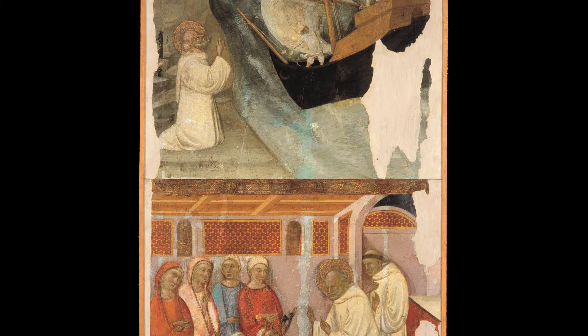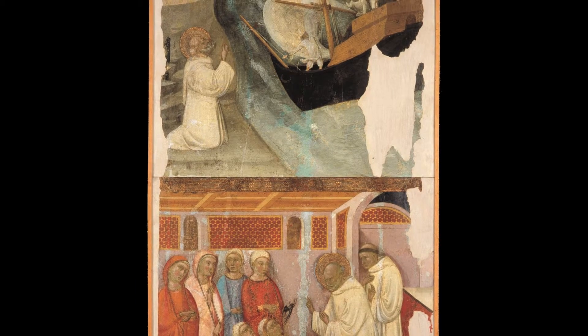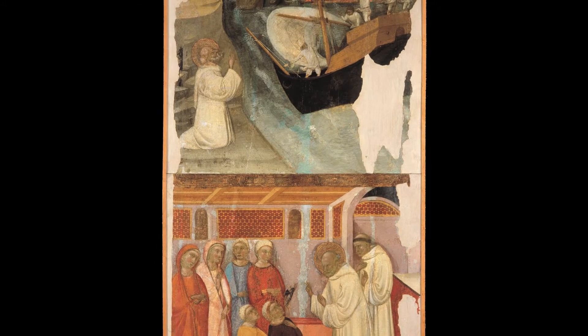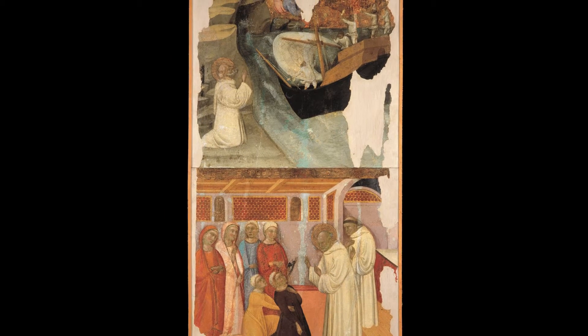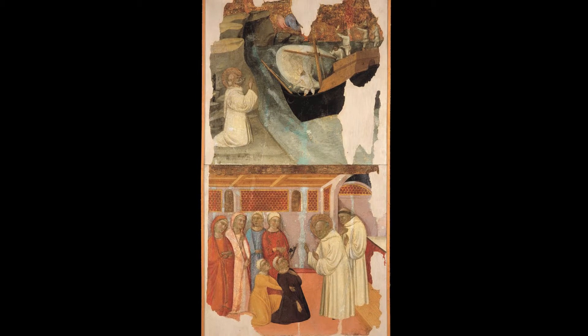There are also doubts about the identity of the saint featured in the scenes. The panels of the Museo Episcopal de Vic are of key importance because they constitute evidence of the influence of Tuscan painting, possibly through the mediation of Avignon, in a Catalonia that was highly receptive to the new Italian painting techniques of the mid-14th century.